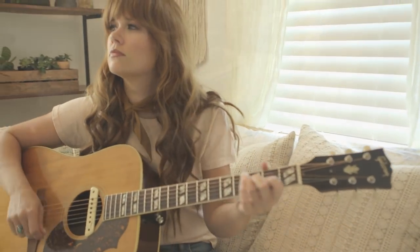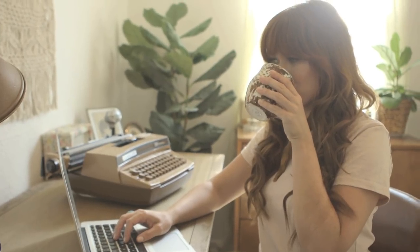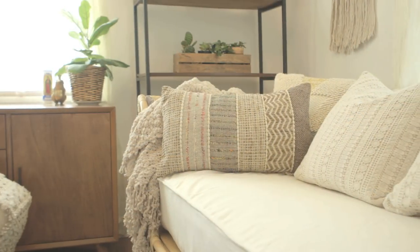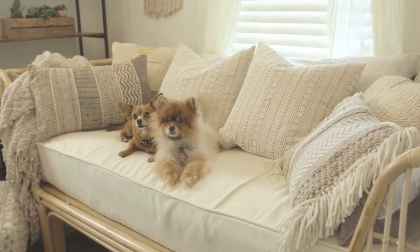I'm a multifaceted gal — I'm a singer, a songwriter, a blogger — so I needed a space that was multi-purpose as well. Somewhere creative and inspired that I could work, but also somewhere comfortable for when guests pop by. This space accomplishes all of those things, and the best part, everything is super affordable for any budget.